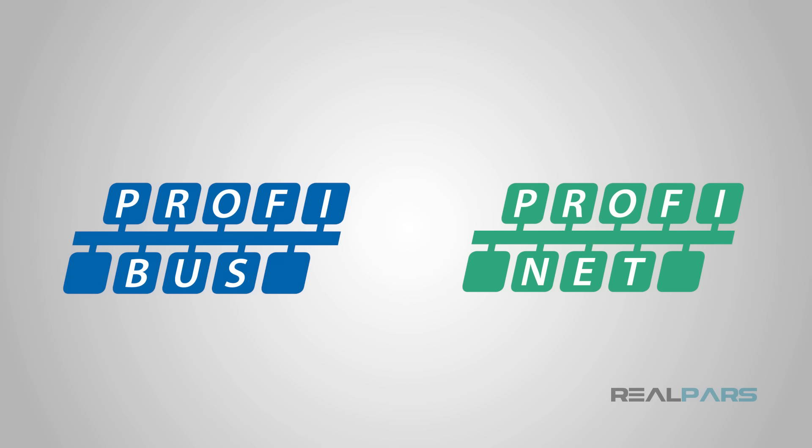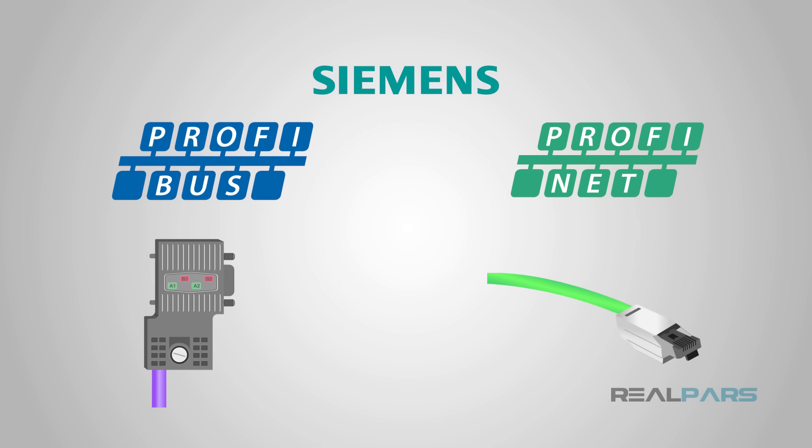Profibus and Profinet are industrial communications protocols used extensively by Siemens control systems. While they may sound similar, don't let the names fool you. Profibus and Profinet are very different protocols that use different cables and connectors. Let's take a look at these protocols and learn how they differ from one another.